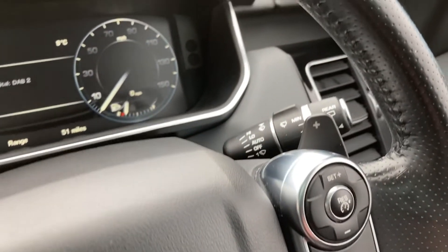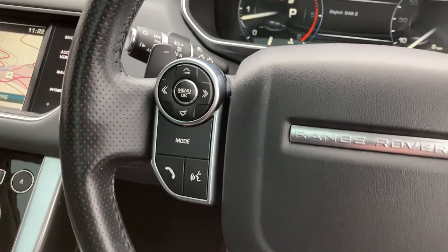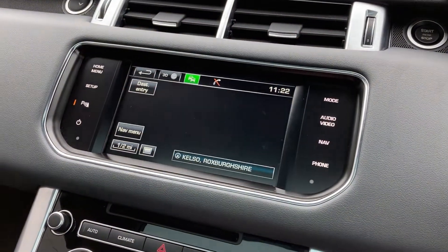On the multi-function steering wheel we have the cruise control, the black gearshift paddle, the digital dash display, the downshift paddle and the hands-free mobile controls.